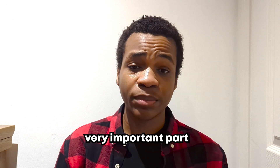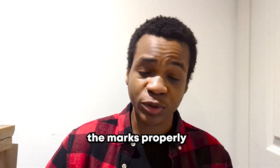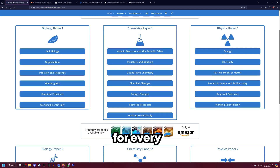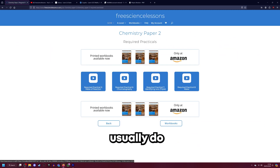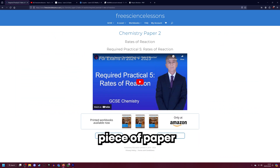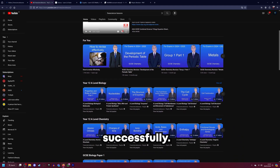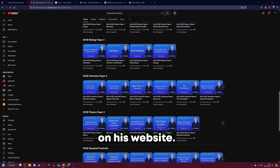Practicals are a very important part of the science exams and knowing them inside and out is also very important so you can get the marks properly. Free Science Lessons is the best website and YouTube channel to watch to know these practicals really well — he has a video on every single practical for every single science. What I would usually do was get a piece of paper, watch a Free Science Lessons video, and summarize everything he said into that piece of paper — write down the method of the practical, the variables, and things that could go successfully — and then do some exam questions on that specific practical, all of which Free Science Lessons provides on his website.